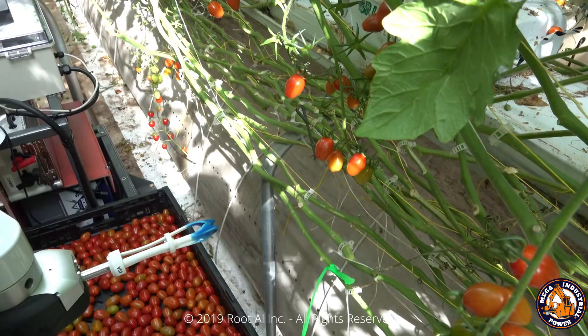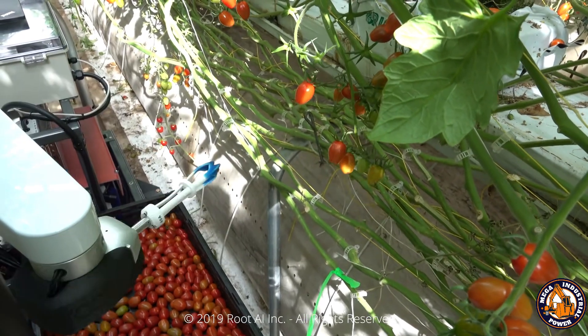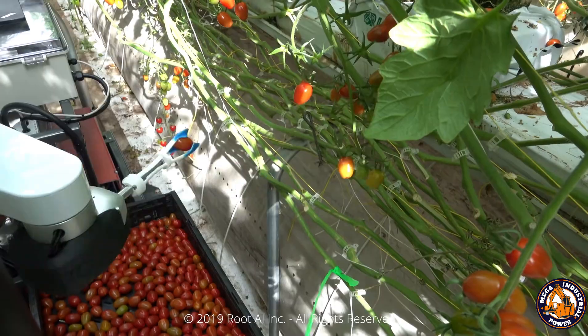No complaints, no overtime pay. While humans need flashlights and coffee, Virgo One just needs battery power.